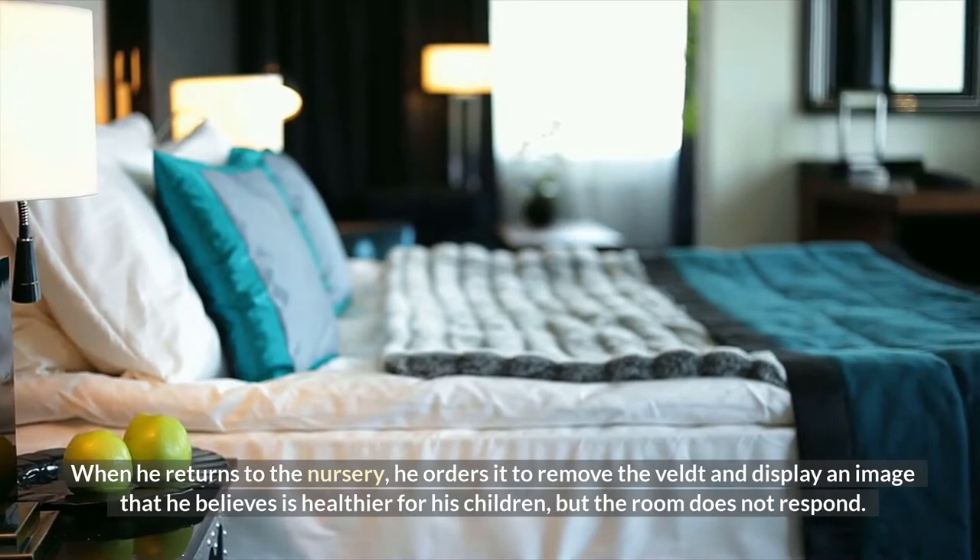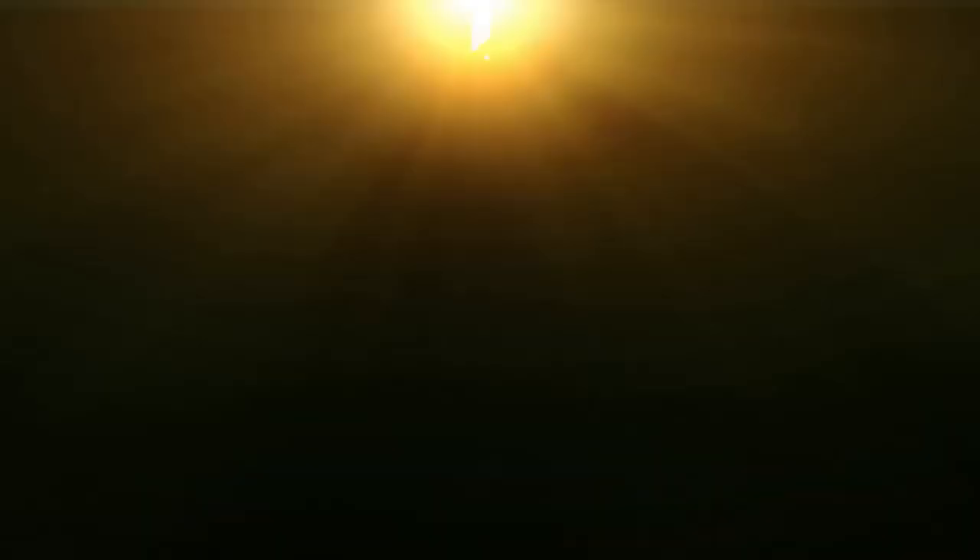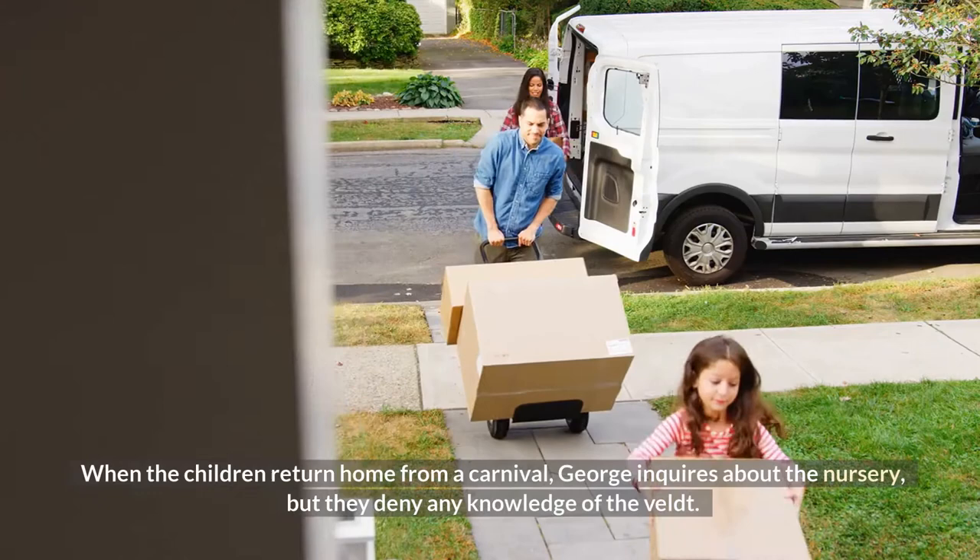When he returns to the nursery, George orders it to remove the veldt and display an image he believes is healthier for his children, but the room does not respond. The nursery's machinery will not change the veldt, either due to a malfunction caused by overuse or because someone, possibly Peter, has tampered with the machinery.